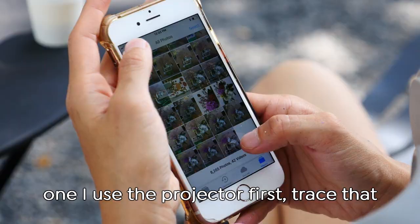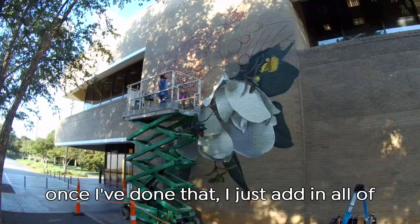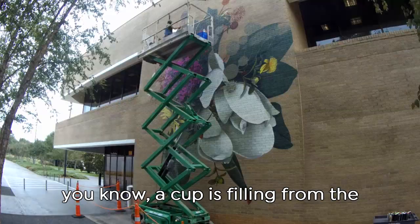For this one I use the projector first, trace that with one color spray paint, and then once I've done that I just add in all of the colors and layers bit by bit, as if a cup is filling from the bottom.